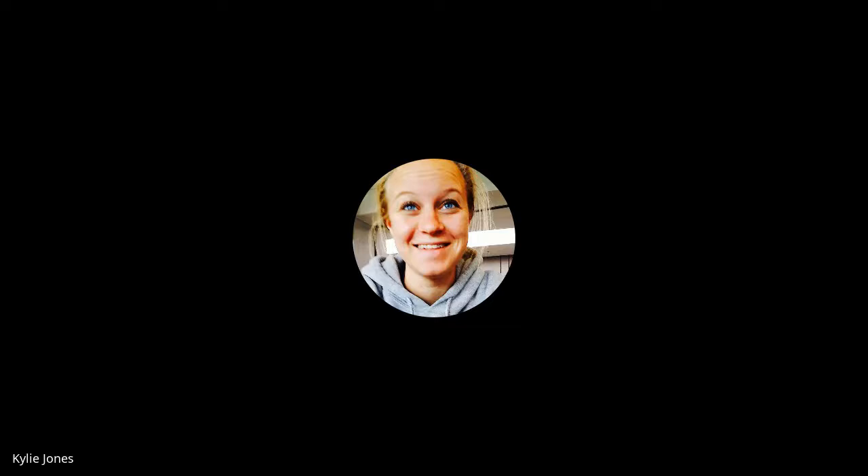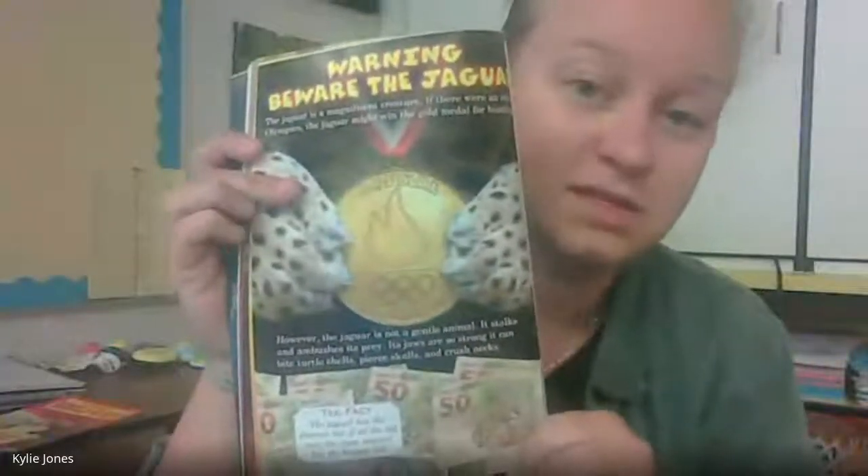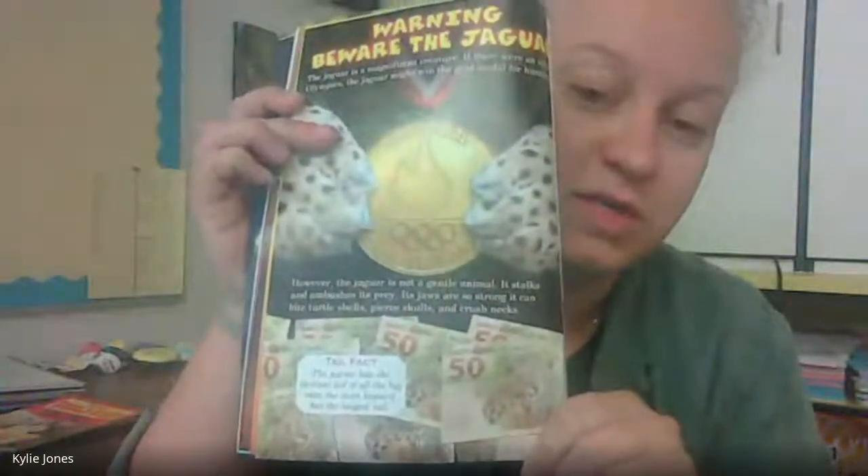The jaguar might win a gold medal for hunting. However, the jaguar is not a gentle animal — it stalks and ambushes its prey. Its jaws are so strong it can bite turtle shells, pierce skulls, and crush necks. The jaguar has the shortest tail of all the big cats, while the snow leopard has the longest tail.